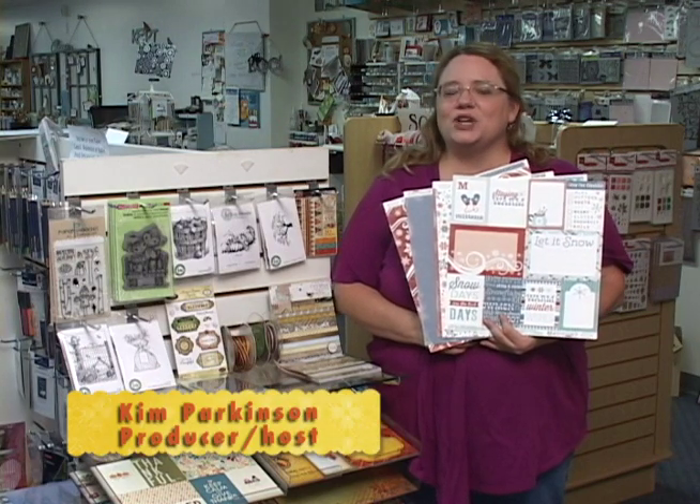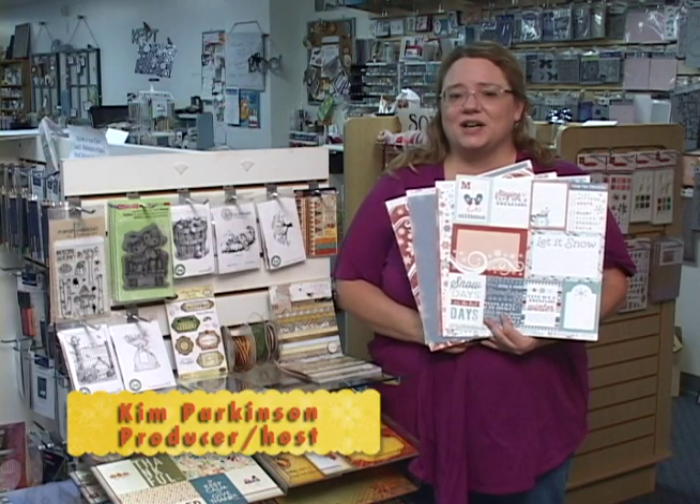Welcome to another episode of Keep Creating. Today we're going to be showing you some of the latest and greatest products brought to us by the crafting industry. We're going to be focusing on the winter and holiday lines of paper, stamps, embellishments, embossing folders, and more. Stay tuned.